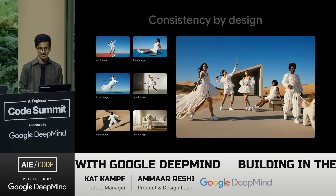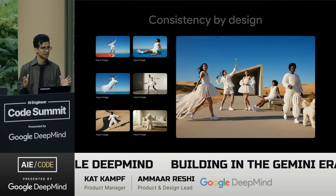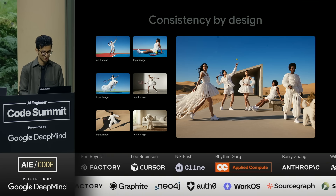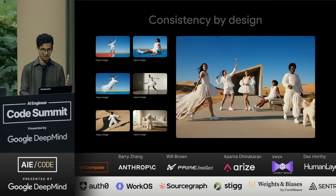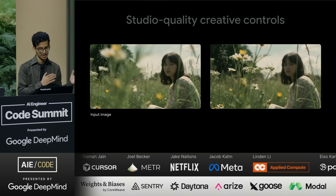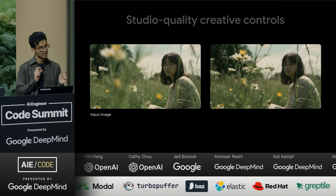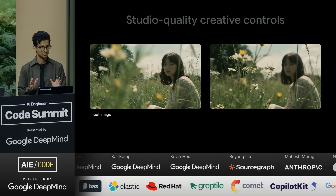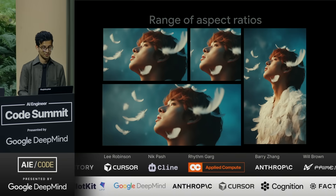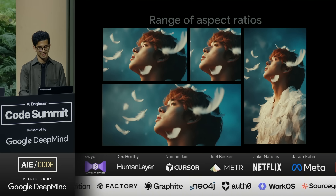Consistency is also improved — you can now put up to 14 people in an image and it can create a group shot. That enables a whole new set of use cases. There are creative controls as well: you can see on the left the focus is on the woman and on the right on the flowers — and this was just a simple prompt. All you had to say was 'change the focus to the flowers' and it maintains everything in the previous image. Incredible outputs, and a range of aspect ratios too — wallpapers, big banners, advertising boards.